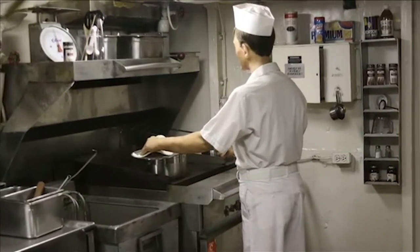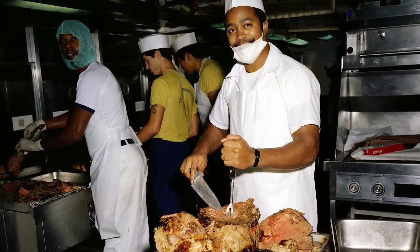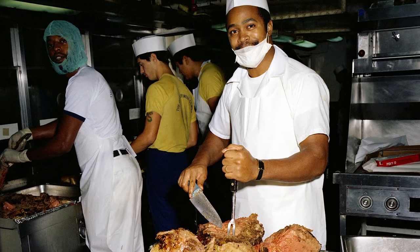The galley is fairly small over here, but we had wonderful, wonderful food. The Admiral would usually get his selection of which cooks and stewards would travel around with him, so he always had the best.